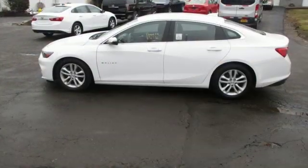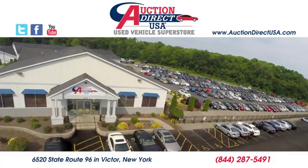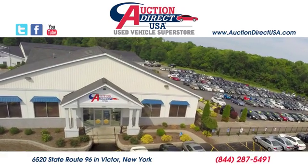In a Chevy, the journey matters more than the destination. Take it for a test drive today. Visit today — we are conveniently located at 6520 State Route 96 in Victor, New York.